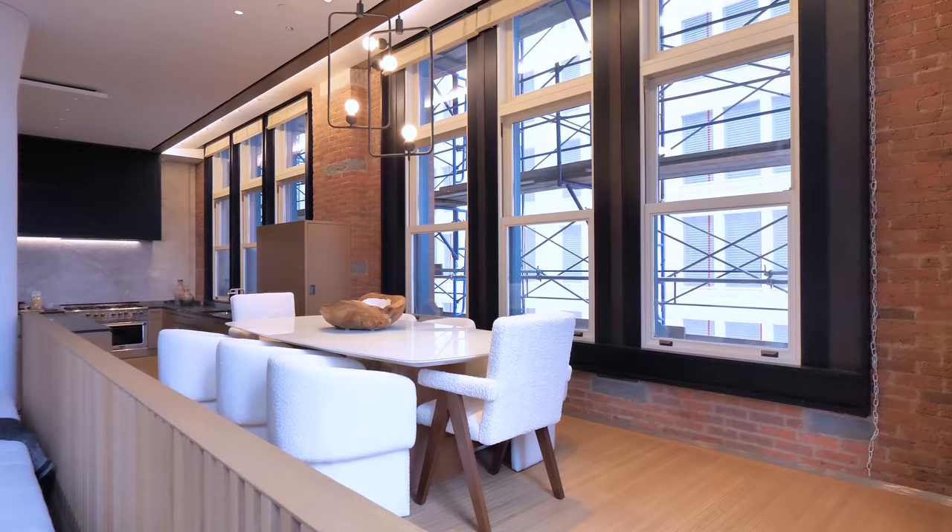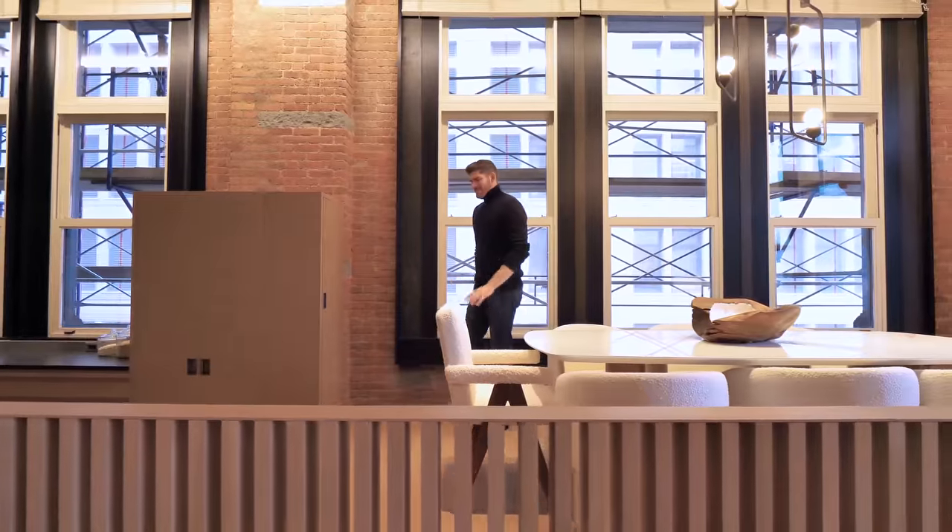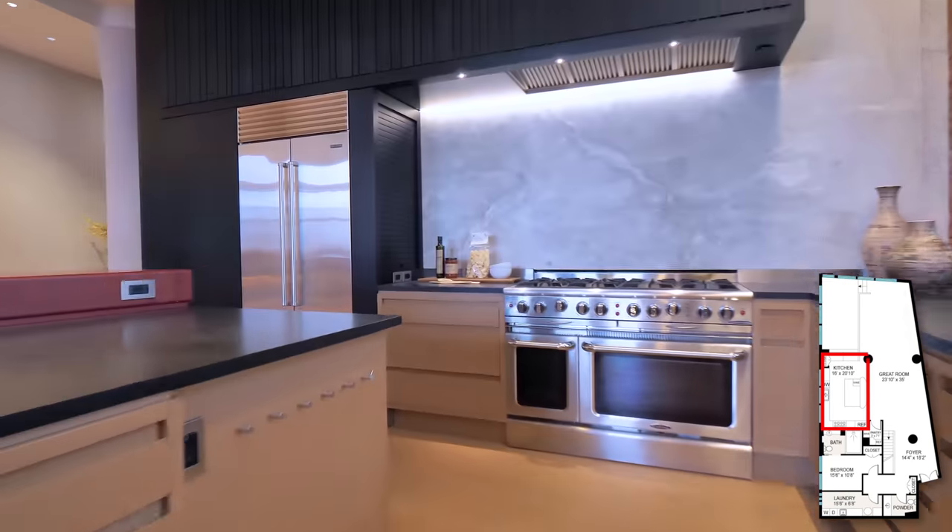Making your way into the dining room, we have seating for eight with this marble table and a modern light fixture above. Again, with these nine foot windows — there's scaffolding right now, but that just kind of comes with the territory in the city, it's not permanent. Making your way off of this dining room platform, we enter your chef's kitchen.